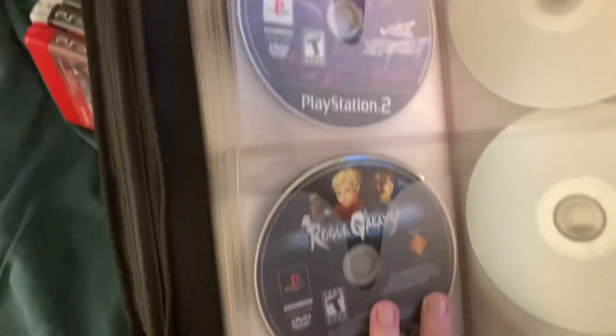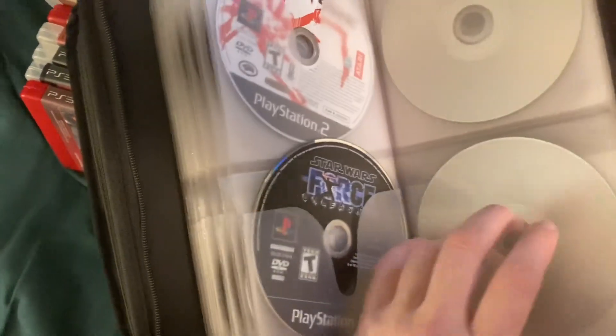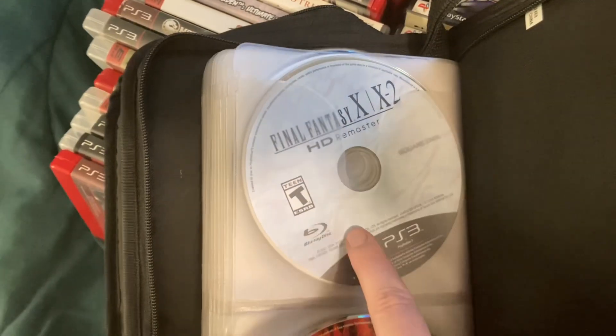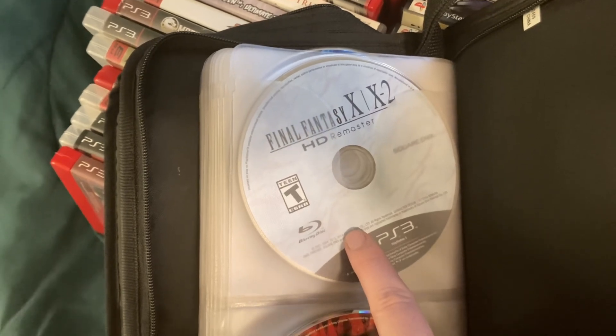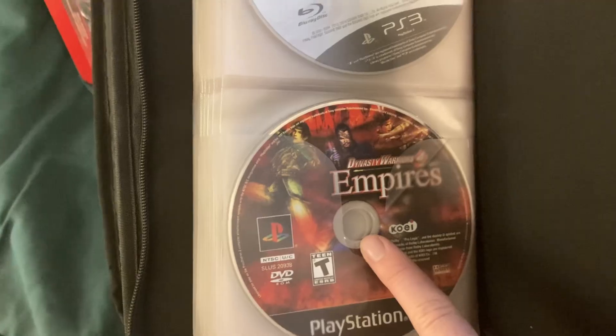There's like Disgaea, a loose copy of Rogue Galaxy, Demon Stone, Force Unleashed. It basically just keeps going, even that little game there. And of course Final Fantasy X, X-2 Remaster, and then Dynasty Warriors 4 Empires.